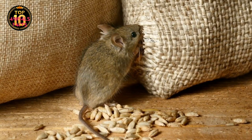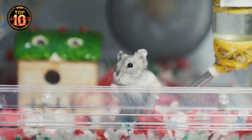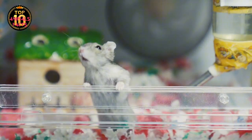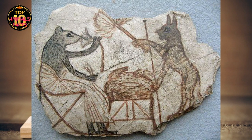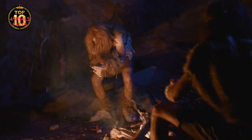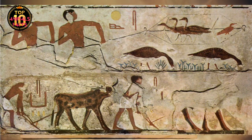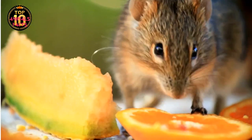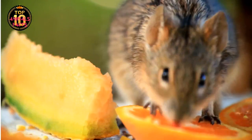The house mouse, as we know it today, was not always a resident of our homes and granaries. They originated in the wild, living independently, but their path was forever altered when they crossed paths with another species: humans. The story of the mouse's domestication is intertwined with the story of human civilization. As humans transitioned from hunter-gatherer societies to settled agricultural communities, they inadvertently created an environment that was attractive to these small rodents. The grain stores of early human settlements provided a stable and plentiful food source, a temptation too great for the opportunistic mouse to resist.